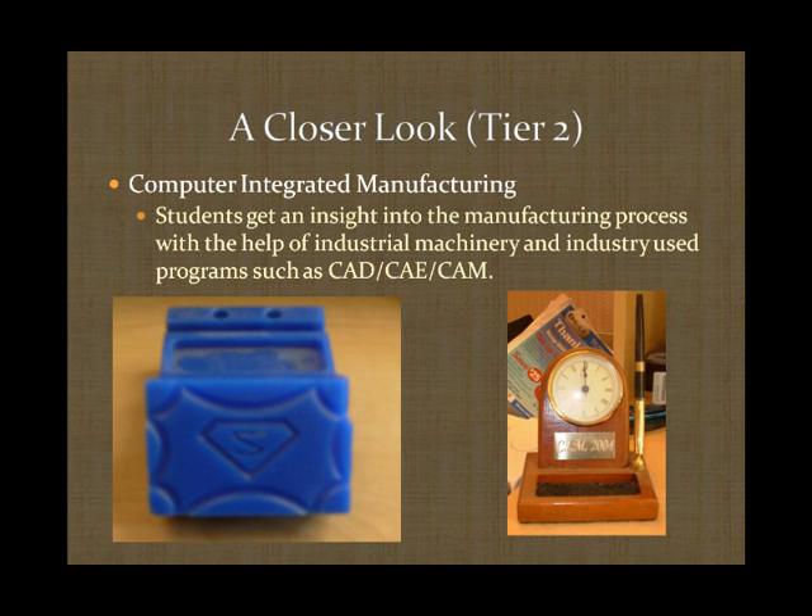Computer-integrated manufacturing gives students an insight into the concepts behind the manufacturing industry. Students are exposed to all aspects of manufacturing, from the design concept to the production line to consumer operation. Students get a chance to use programs to facilitate manufacturing. In my case, we used computer software to program a milling machine to cut specific patterns onto a wax block, illustrated on the bottom left. We were also required to develop a system or assembly line to mass-produce a series of desktop clocks, shown on the right-hand side.